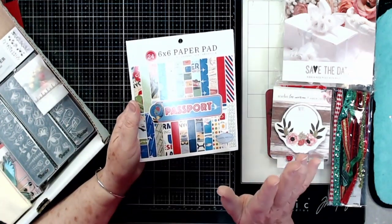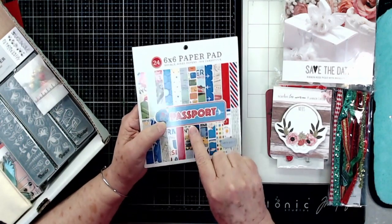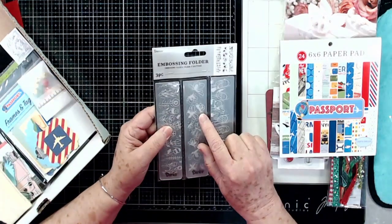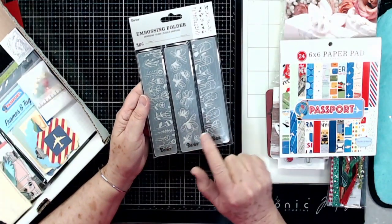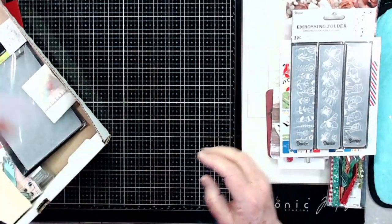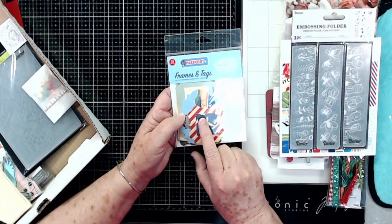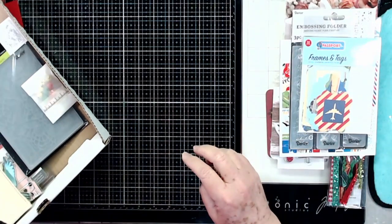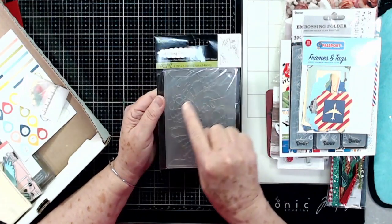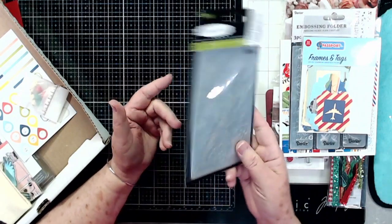There are some 6x6 pads — different ones in different kits. This one is a passport pad and it's $5.99. Then an embossing folder that has three different folders in it, retailing for $4.99. There's also the passport ephemera that goes with the paper pack, retailing for $4.99, and another embossing folder with butterflies — I love this one — also $4.99.